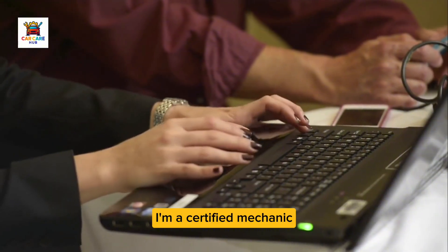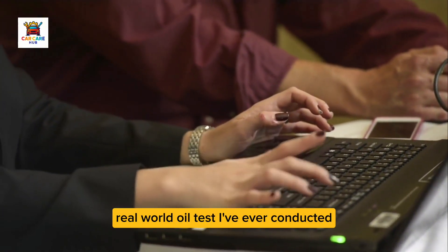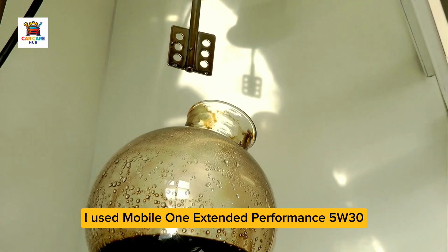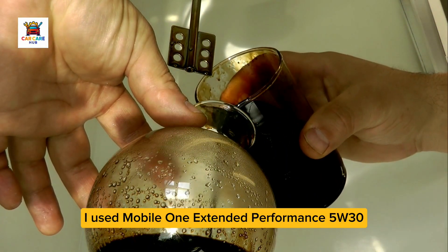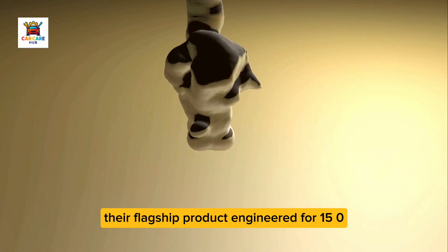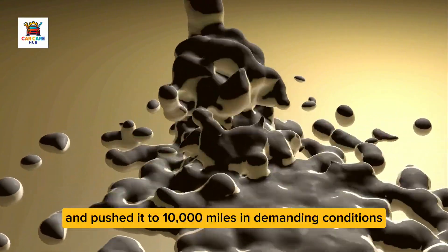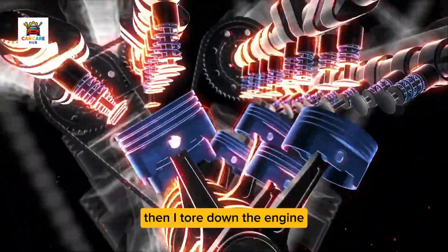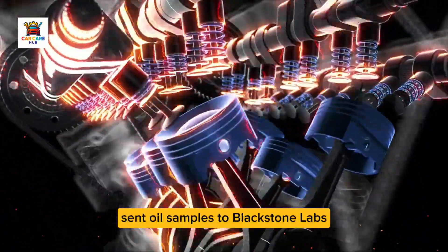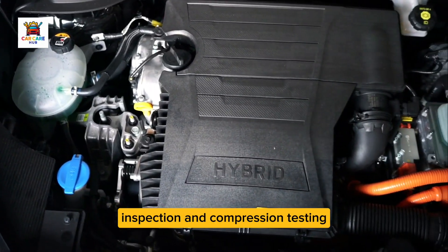I'm a certified mechanic with over two decades in the shop, and I just completed the most thorough real-world oil test I've ever conducted. I used Mobile One Extended Performance 5W30, their flagship product engineered for 15,000 mile intervals, and pushed it to 10,000 miles in demanding conditions. Then I tore down the engine, sent oil samples to Blackstone Labs, and documented everything with borescope inspection and compression testing.